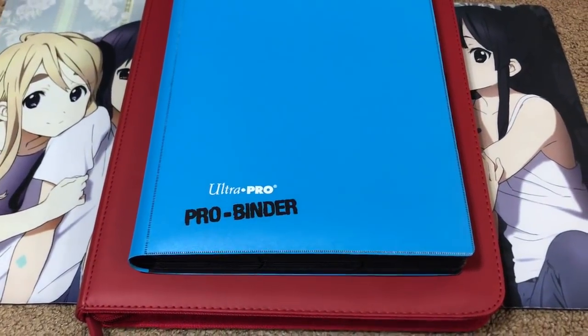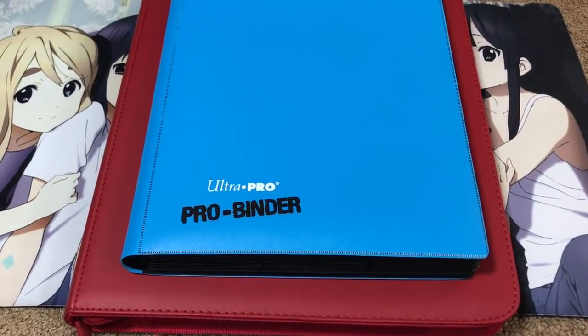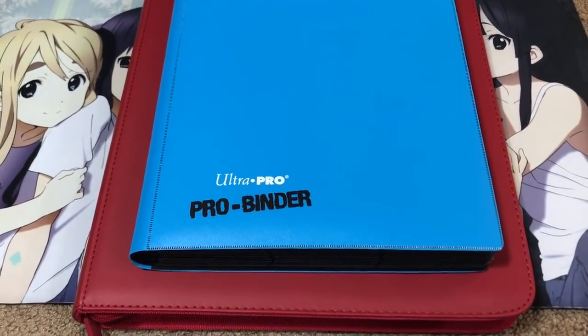Hey YouTube, Kira Twig here, bringing you guys an update to my Yu-Gi-Oh! trade binder for the end of February 2018.